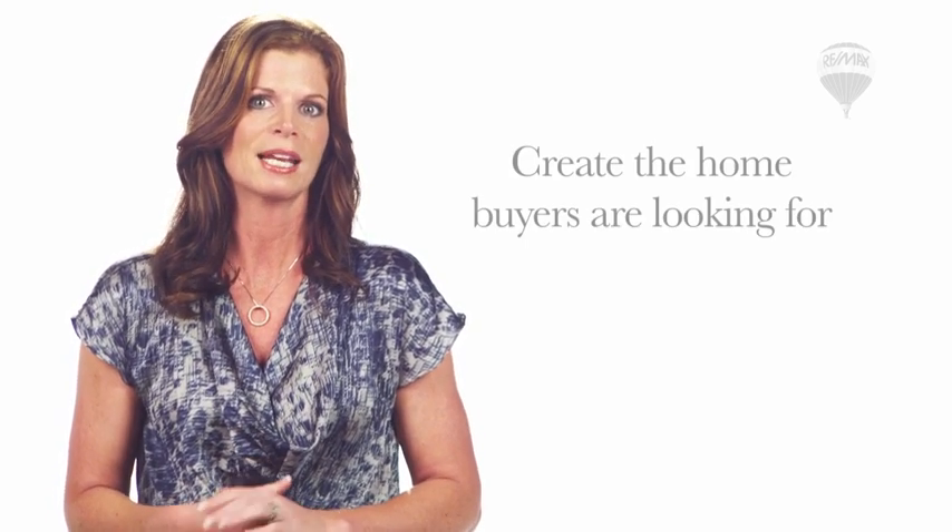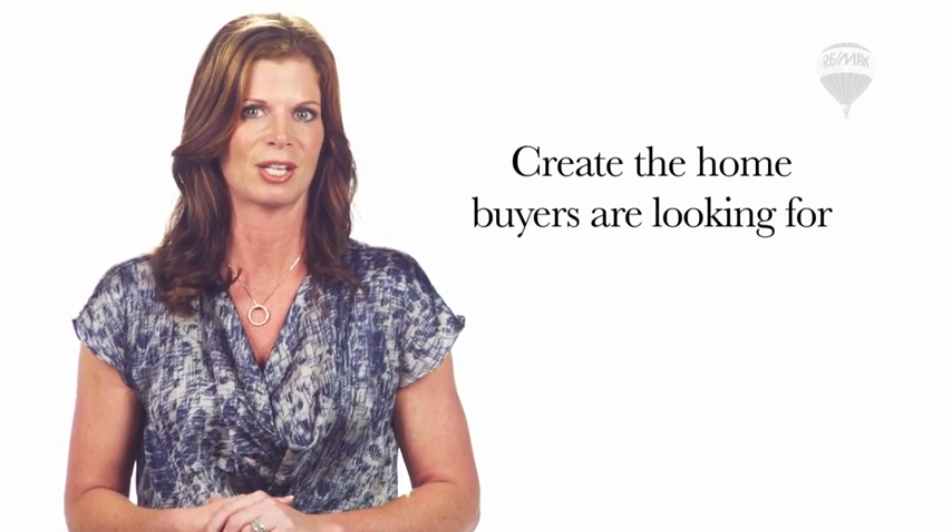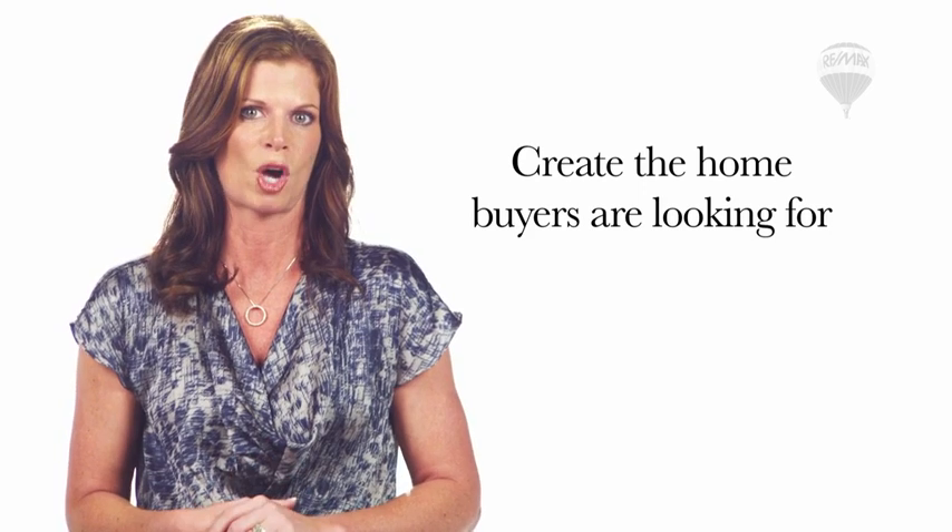Your RE-MAX agent, along with their team of professionals, will advise you on how to prepare your home so it provides a great first impression from the curb appeal through to the interior. Creating the home that buyers are looking for is very important when it comes to getting your home sold quickly and for top dollar.